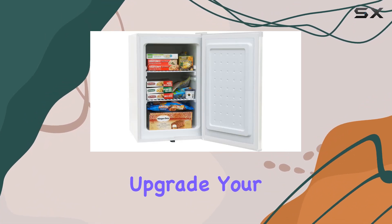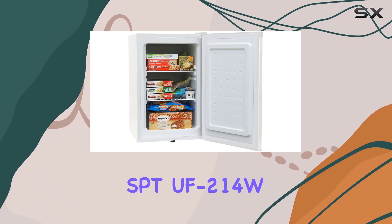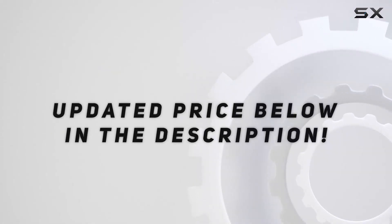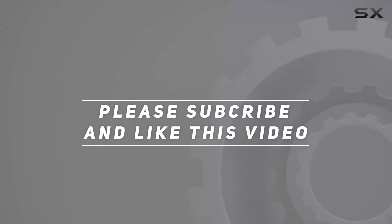So why wait? Upgrade your freezing game today with the SPTUF214W. Check out the video description for updated price, and thank you for watching this video.